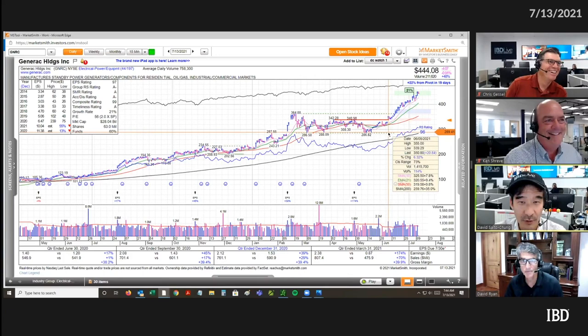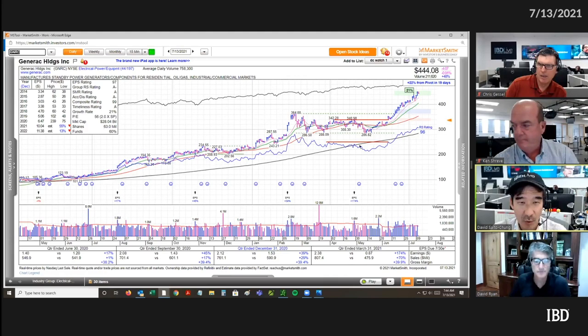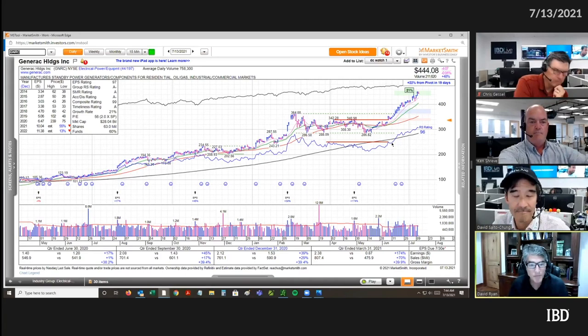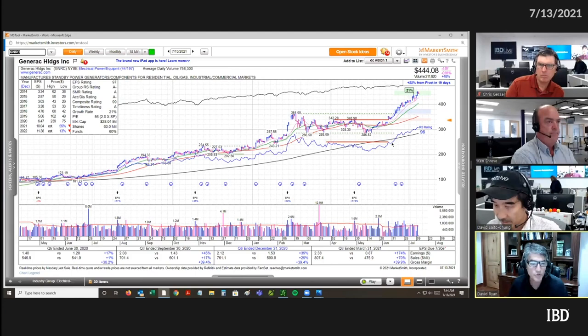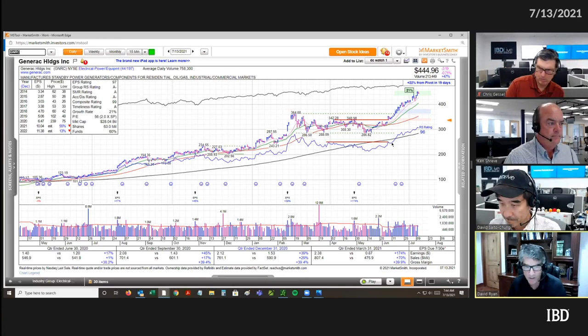Look at that RS line — while not at all-time highs, it was at the highest level since it was forming this part of the base. The relative strength line, you can be a little subjective because the stock went through almost a climactic move — it went from 243 to 364 — to really get that relative strength line straight up back in February. But then it sat out and put in five months of basing and then started moving again.